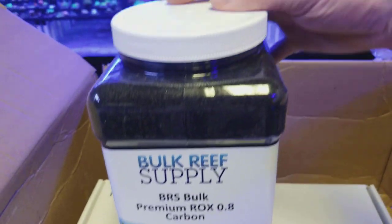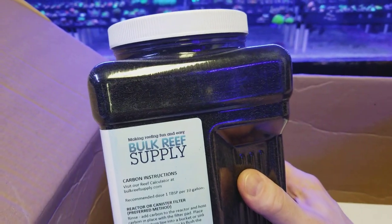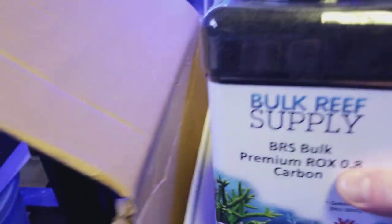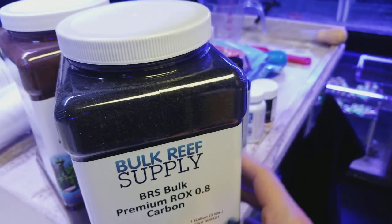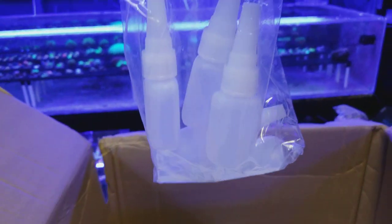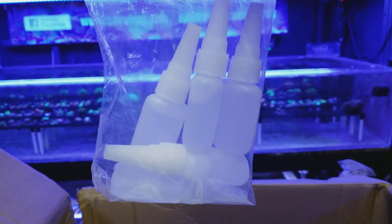We got more of the premium carbon. I love this stuff — very low dust, if any. I don't even really have to rinse the water much. One pass through the reactor and the water is clear, which is really good. We do a lot of fragging, so look at all this glue. I only use the gel — I hate the liquid runny stuff, it gets all over your frags. So I stick with the gel.